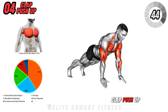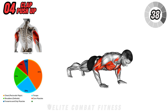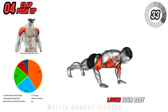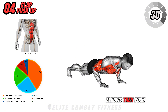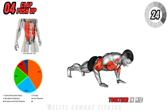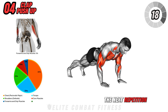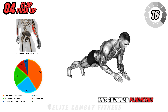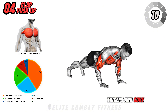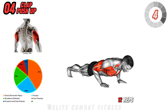Next up is the clap push-up. Start in a high plank position with your hands slightly wider than shoulder-width apart. Engage your core and maintain a straight line from your head to your heels. Lower your body towards the floor by bending your elbows, then push up explosively, generating enough force to lift your hands off the ground and clap them together in mid-air. Quickly return your hands to the starting position to catch yourself and descend into the next repetition. This advanced plyometric push-up variation targets your chest, shoulders, triceps, and core, enhancing upper body strength, power, and coordination. Perform 3 sets of 10 to 12 reps.